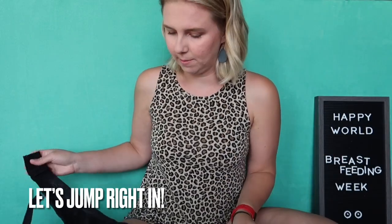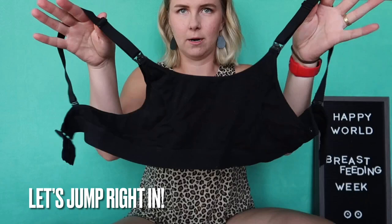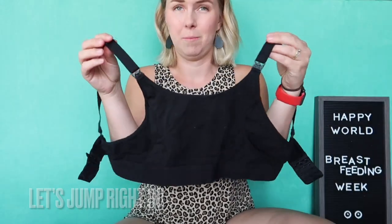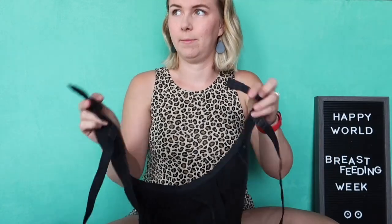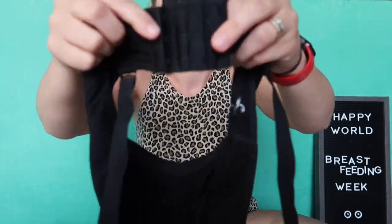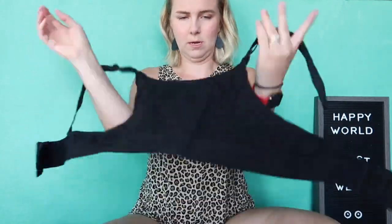First thing we'll talk about is clothing. I've found that nursing bras are essential. This here is a pumping bra — it was about 20 bucks from Amazon, the Mom Cozy brand. It has an extender and when it's on, you're supposed to be able to be hands-free while you're pumping.